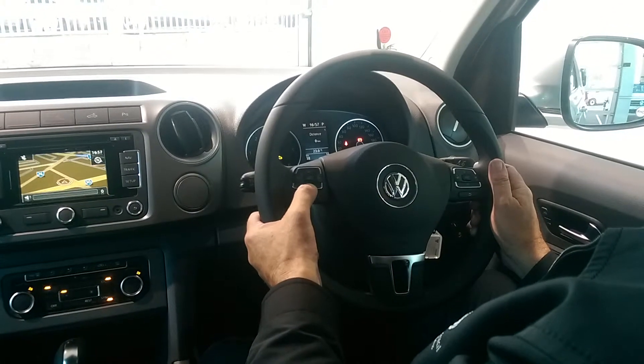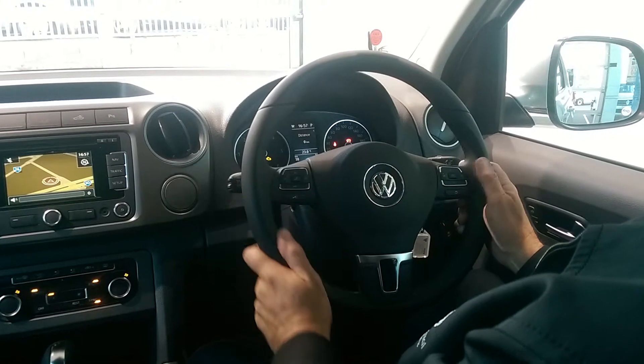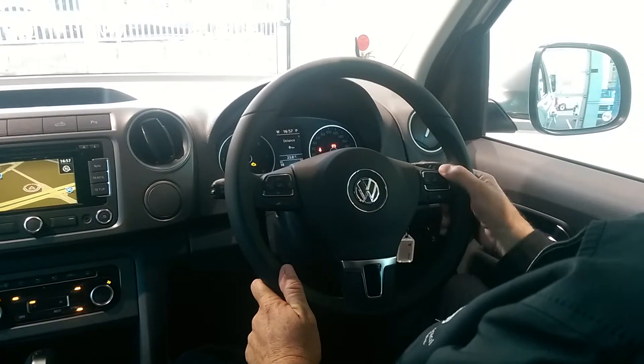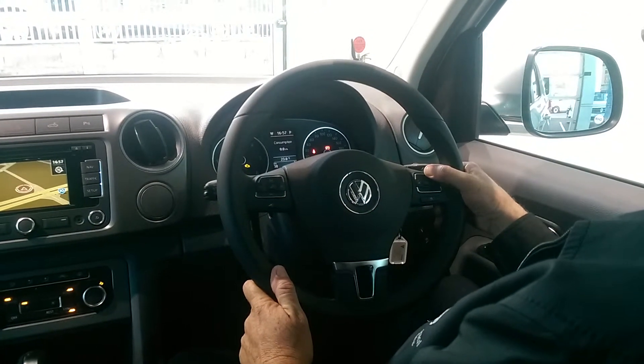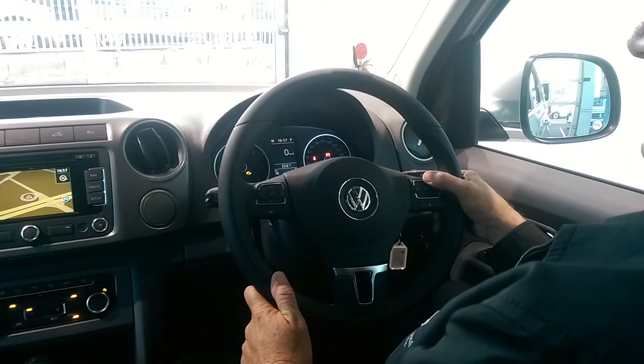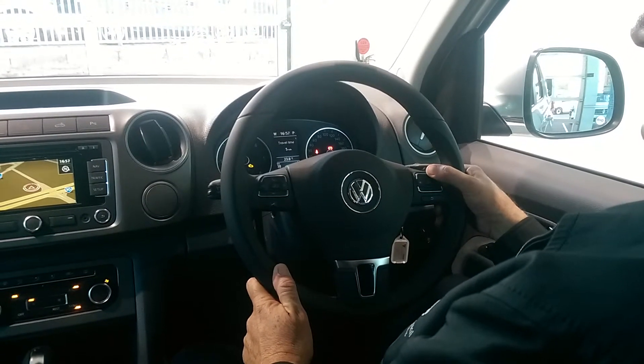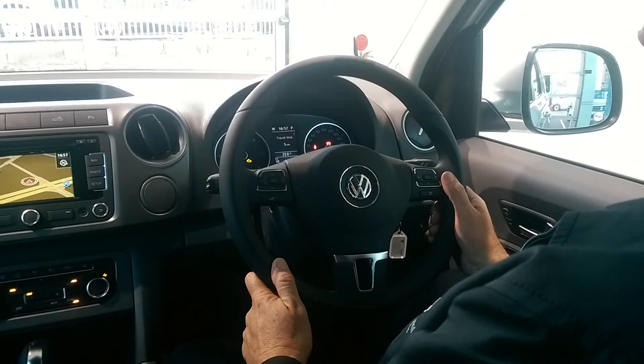The stereo controls are also mounted on the steering wheel, along with, on the right-hand side, the multi-function display which is in the middle. All the controls for that show you things from oil temperature, current speed, average speed, distance to empty, range of fuel, average consumption, et cetera.